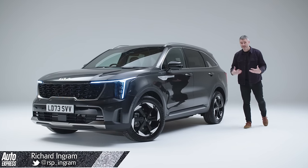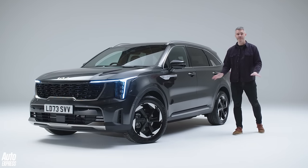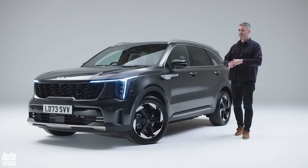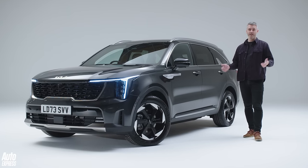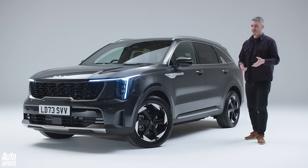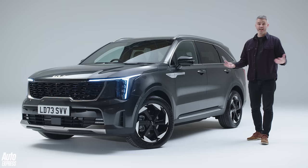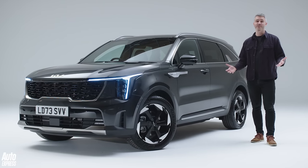If you're a family man like me, then you'll know when buying a new car, space trumps everything else. If you can fit the kids and, well, everything that comes with kids inside the car, nothing else really matters. Of course, I am being slightly facetious there because, if that was the case, then we'd all be driving MPVs or vans with windows. We're not. We're buying SUVs.